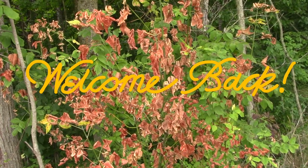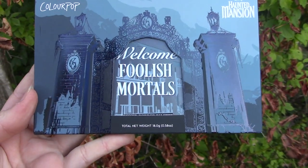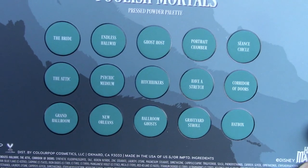Hello, welcome back to my channel, it's me Maggie. Today I'm going to be showing you the Haunted Mansion ColourPop collection. I don't have everything but I do have a lot of it.